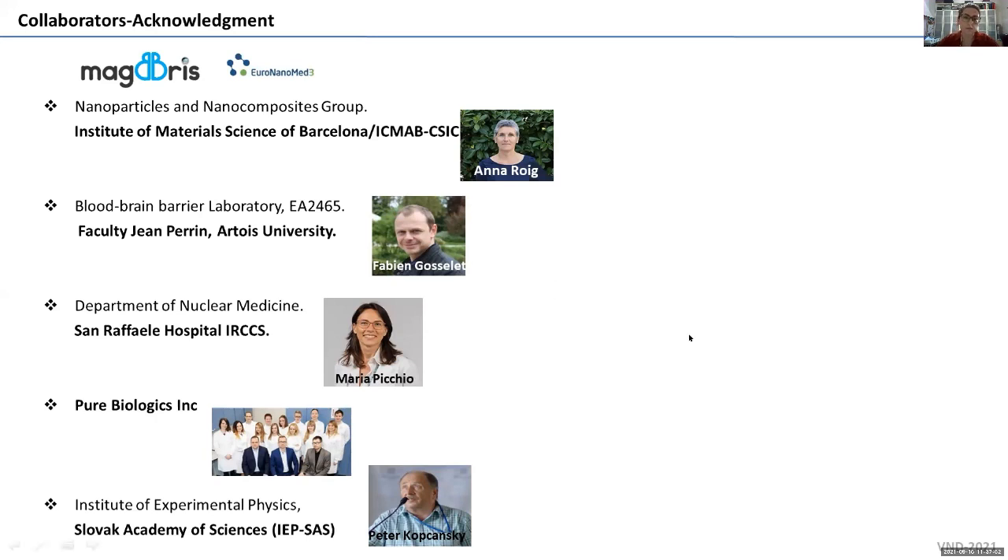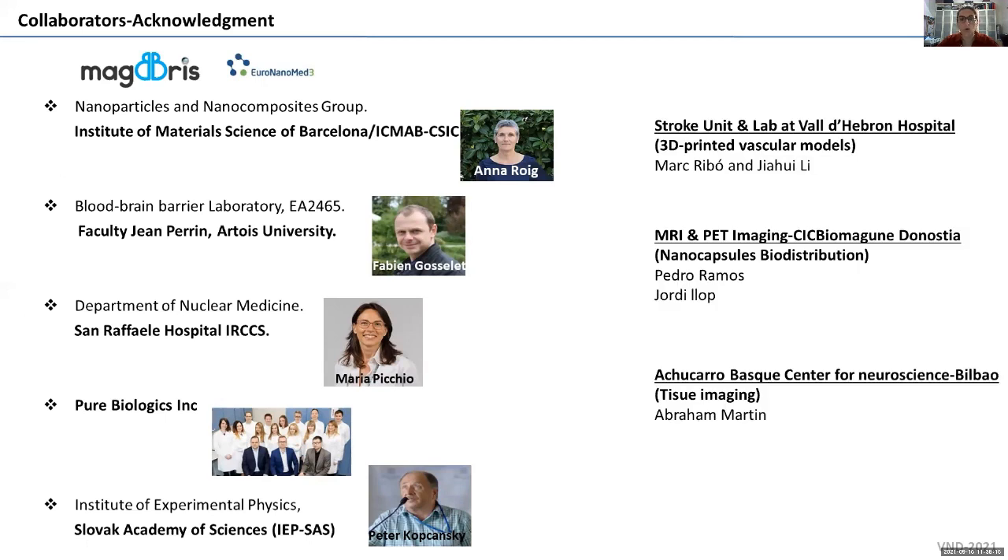Most of them have been involved in a NanoMed-funded project called MACBRIS, which just ended, especially Dr. Ana Roche and her team at the Institute of Materials of Barcelona, who developed the nanoparticles I will be talking about today. Other collaborators contributed to different parts of the work, including colleagues from my hospital working with 3D printed models and other research centers in Spain who helped with imaging and tissue imaging, both in vivo and ex vivo.